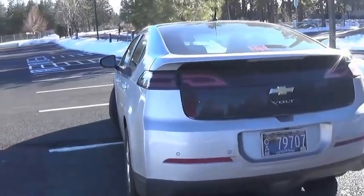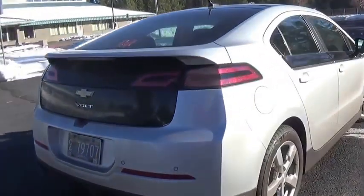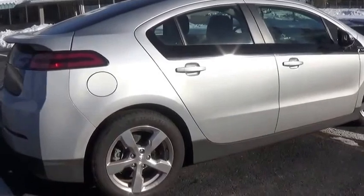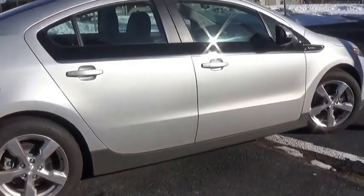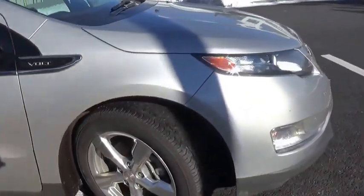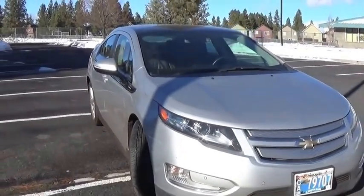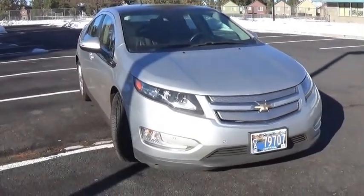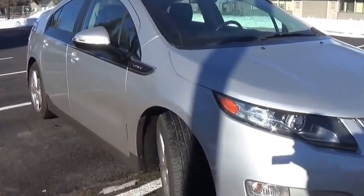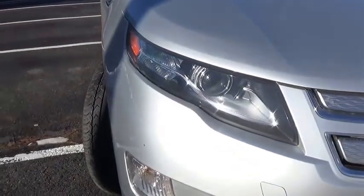The Chevy Volt was first released as a concept vehicle in 2007 at the North American International Auto Show, although the production design model, which was unveiled in 2008, differed significantly from the original concept. The primary reason for the change in design from the concept car, which had more of a muscle car appearance, to the design model was to reduce the concept's high drag coefficient to increase efficiency. The first generation Volt was produced from 2011 to 2015, with a new model introduced for 2016.